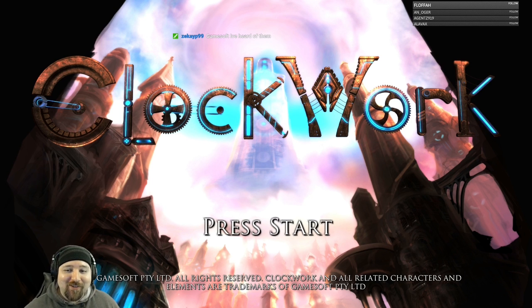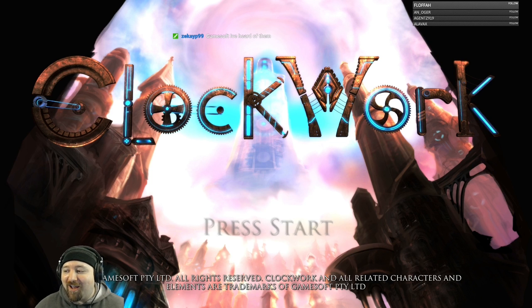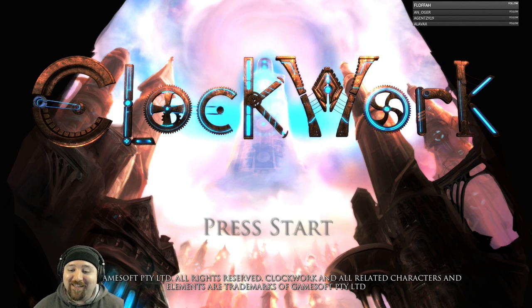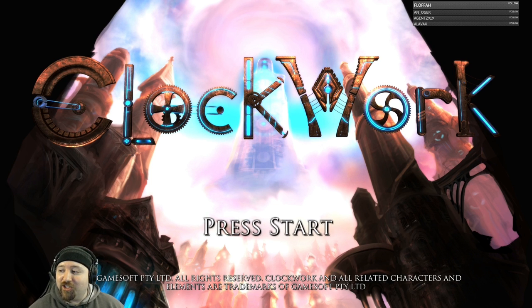Hey guys and welcome to Clockworks. This is an action-adventure casual indie strategy game developed and published by Gamesoft, with a release date of October 10th, 2016. We're going to go ahead and give this one a shot.